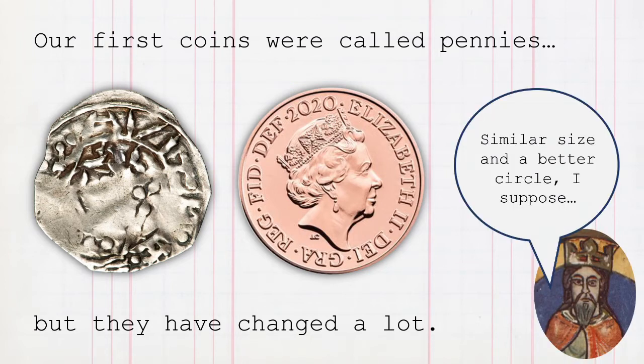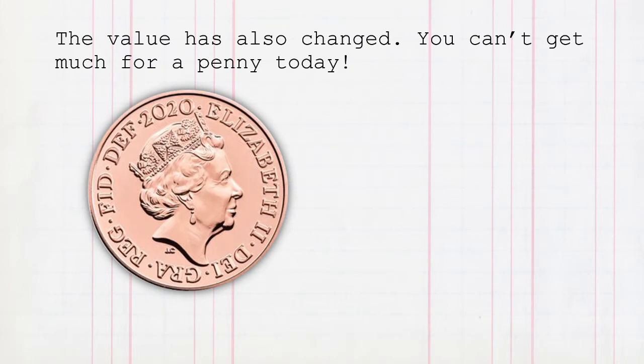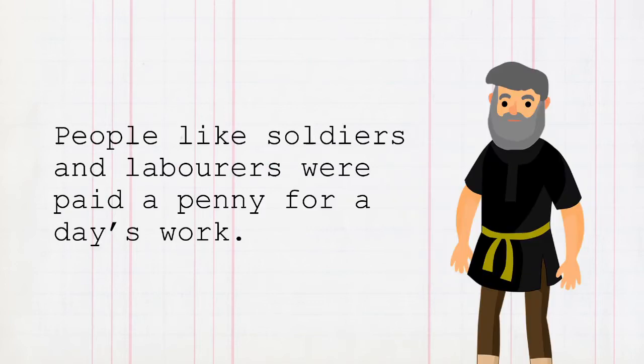Similar size and a bit of a circle, I suppose. But what's happened to the colour? And who is this? The value has also changed. You can't get much for a penny today — you might get one sweet if you're very lucky. But 900 years ago, a penny was a lot of money.